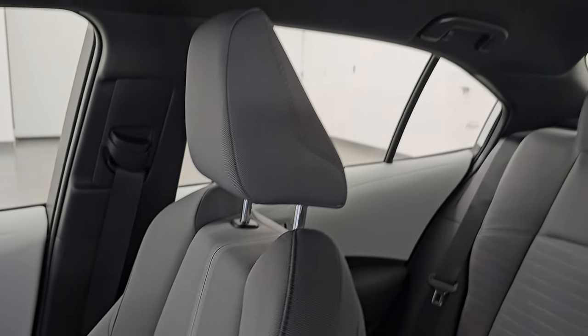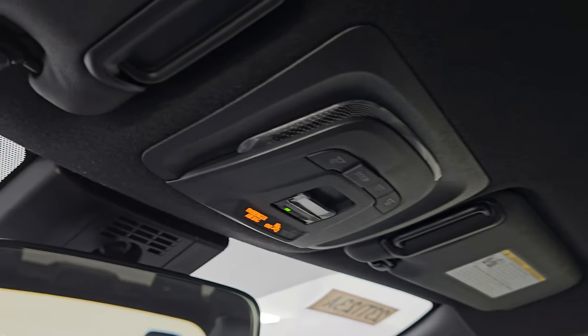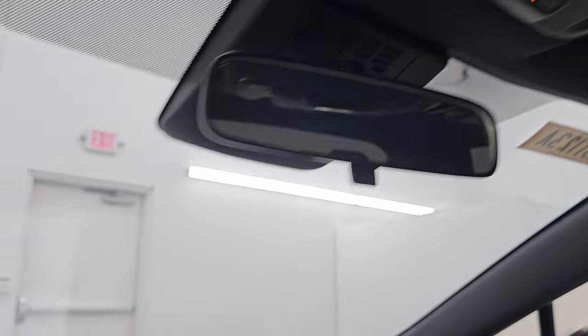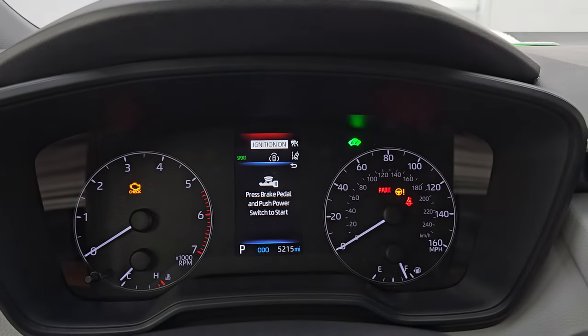I don't think this car has ever been smoked in — it smells very clean inside. The headliner is absolutely perfect. You do get map lights up here and an SOS button. Let's officially start it up and take a look under the hood.